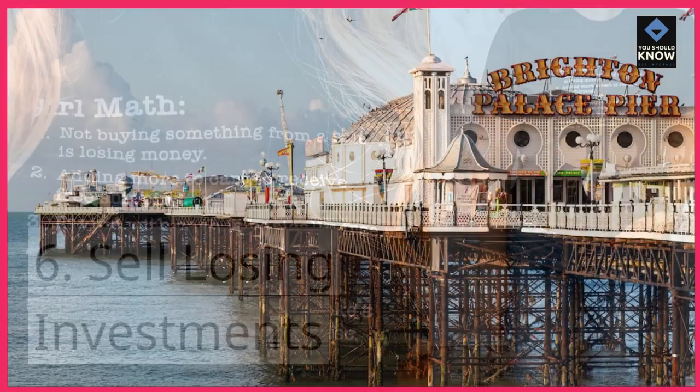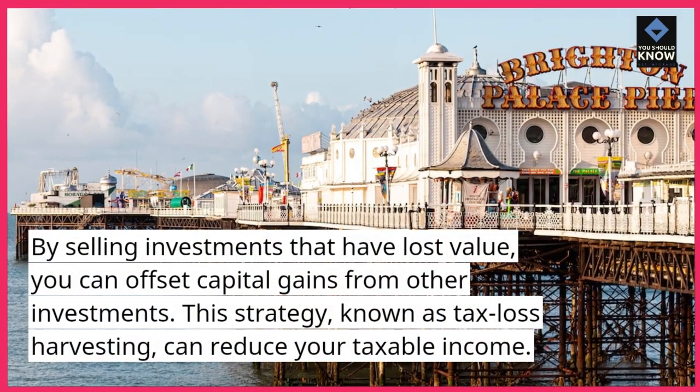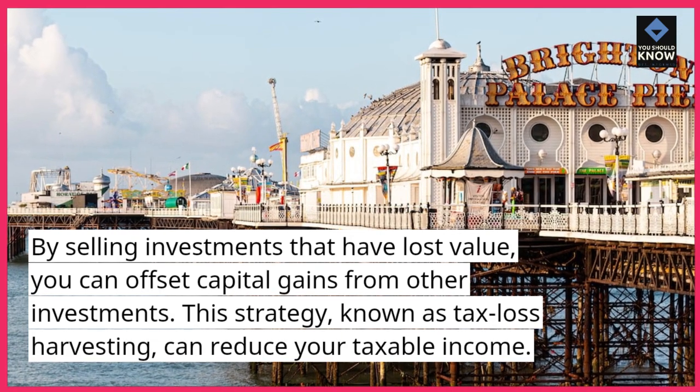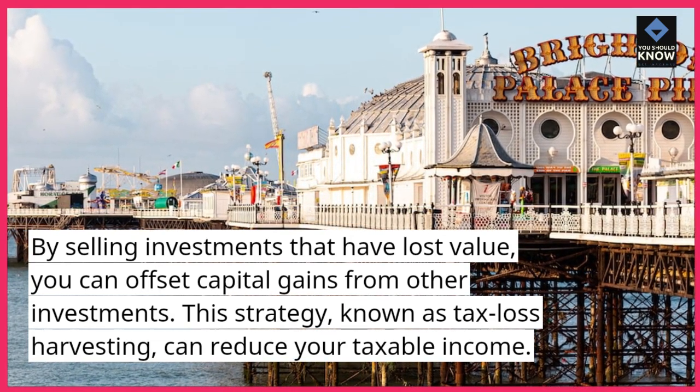6. Sell losing investments. By selling investments that have lost value, you can offset capital gains from other investments. This strategy, known as tax-loss harvesting, can reduce your taxable income.